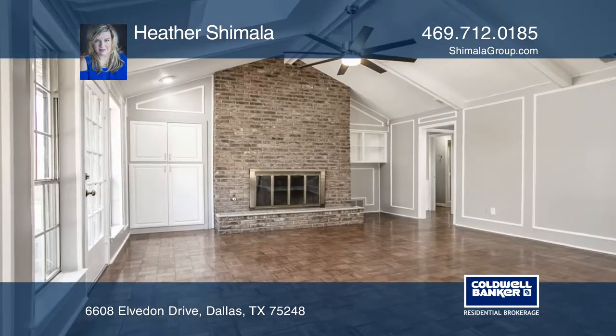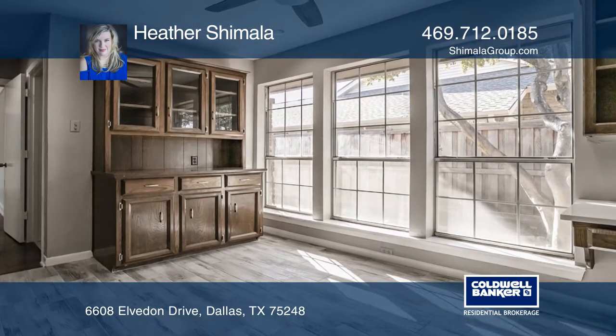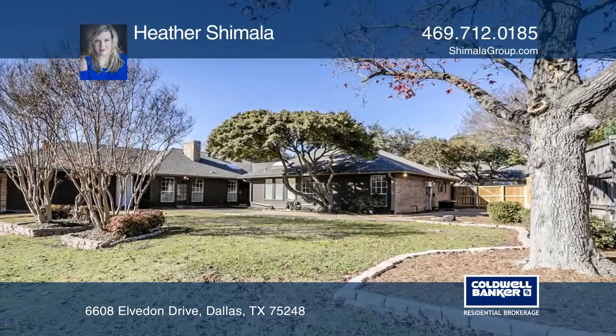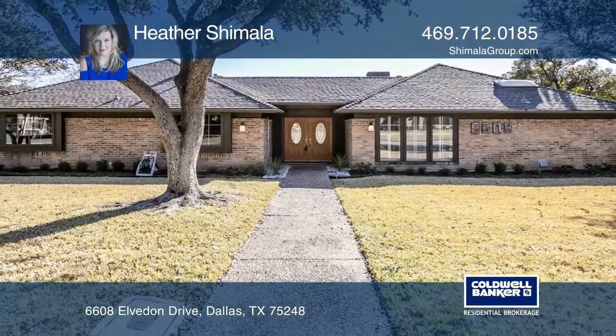This is the ideal home with three bedrooms, tons of closet space, an updated kitchen with all stainless steel appliances, a separate flex living room, and a spacious master bathroom with walk-in closet. This home is a must-see. Take a tour of your dream home today by calling Heather Shamala.